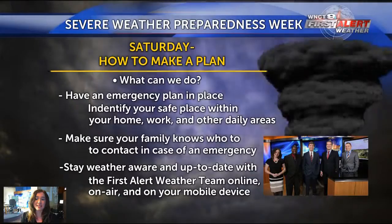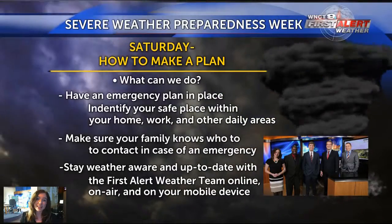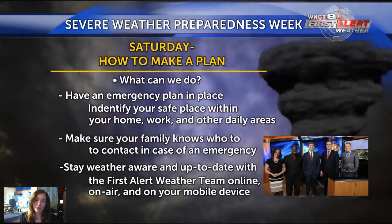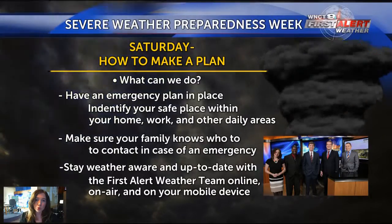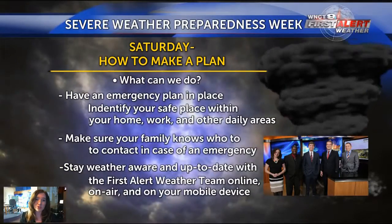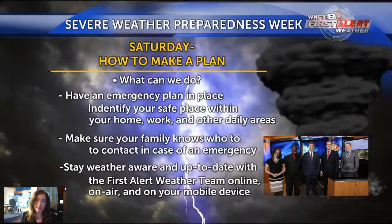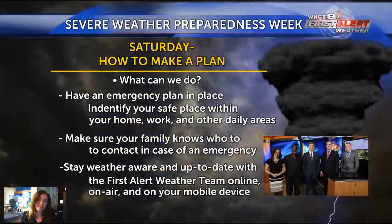Today — Saturday — we're talking about how to make a plan. Have an emergency plan already in place: talk to neighbors, friends, and family about where everyone goes if a tornado warning happens right now. Think about your daily routine — your house, your kids' schools, your workplace — and what you would do if severe weather came about. Make sure your family knows who to contact so you can all keep in touch. With cell phones, that's easy. Also stay weather aware: if severe weather is forecast, keep checking updates constantly.